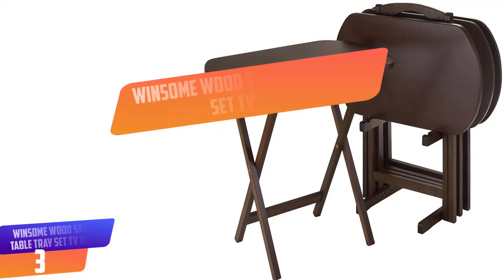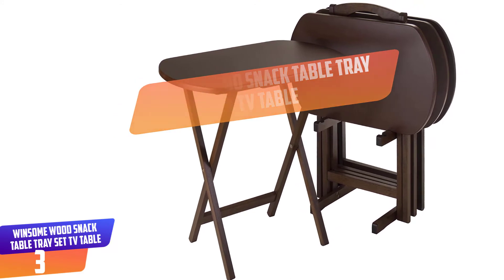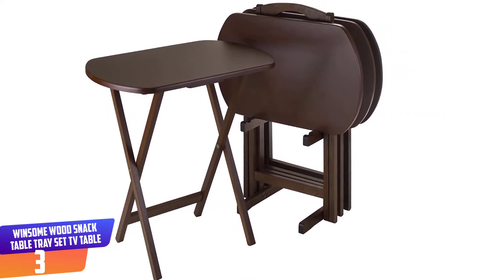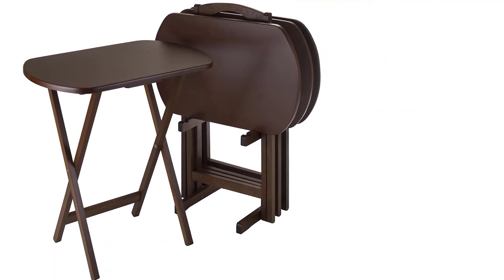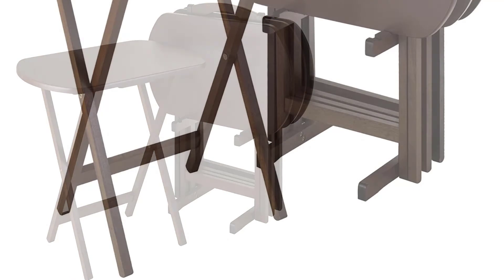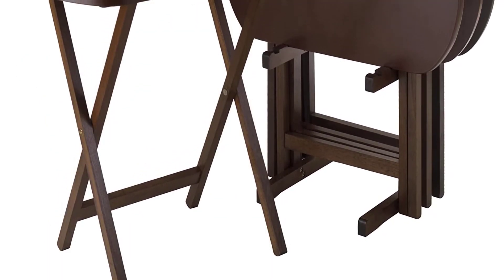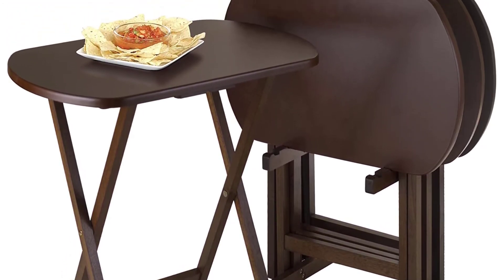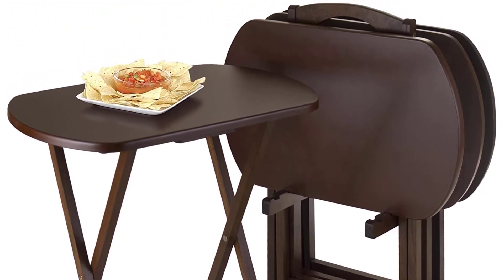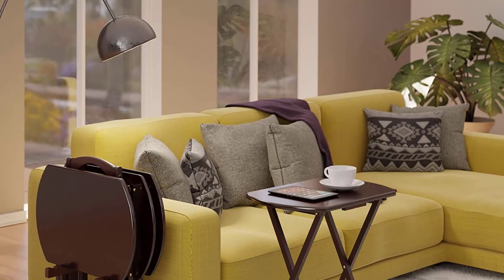Number 3: Winsome Wood Snack Table Tray Set TV Table. The snack table has a modern style and unique oversized wood table top. It features a holder and can be folded for easy storage. Also, the walnut finish confers water resistance on the table. The snack table is easy to clean and the installation is straightforward. It can hold books, snacks, and beverages all at once. Also, each item has a long-term warranty.